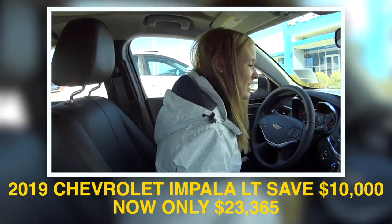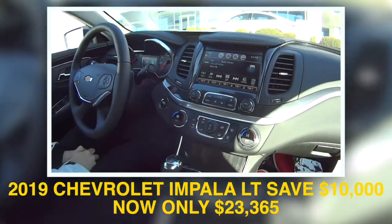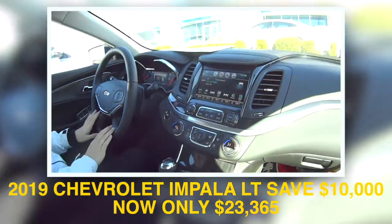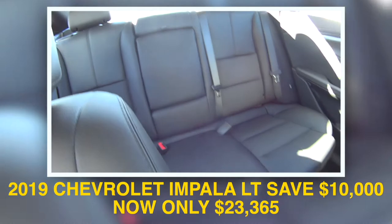This one has leather interior, heated seats, heated steering wheel, remote start. This is really nice — this thing is sharp. The Impalas are always nice. Oh yes, they are. They're really nice.